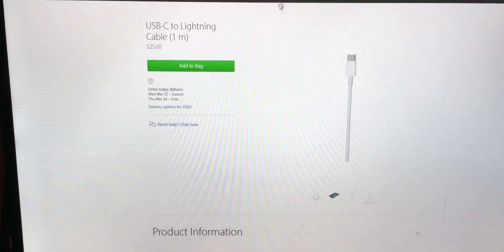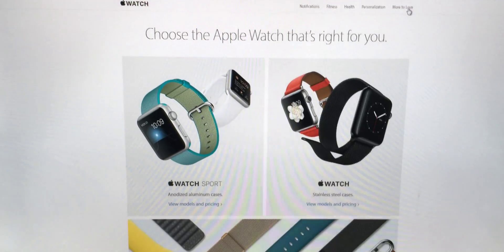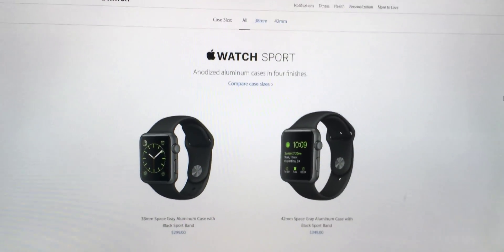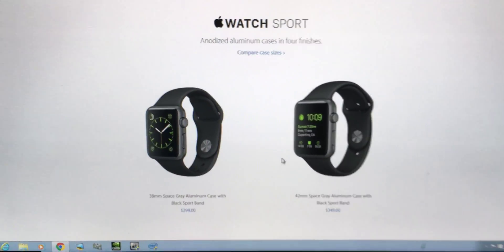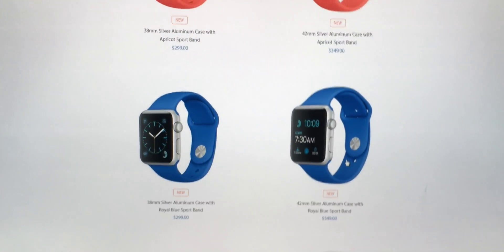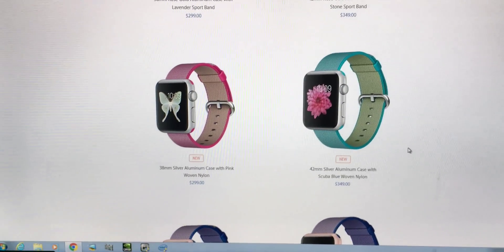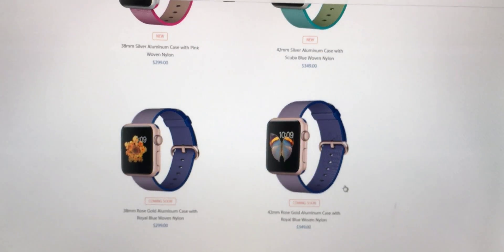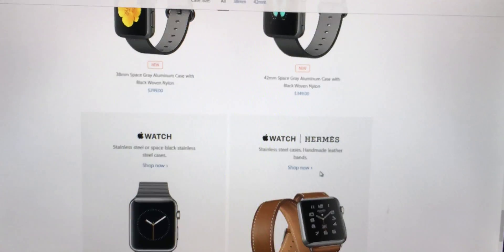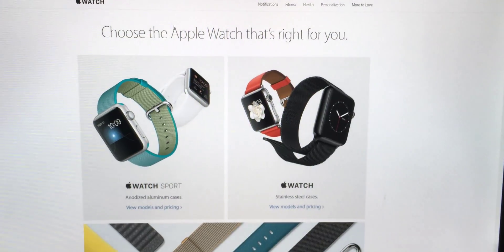Now let's take a look at the Apple Watch. They didn't release a new Apple Watch or a second generation yet. They did do a price drop on the Sport editions — now you can get a 38mm for $299. They also released new watches with new Sport bands in yellow, apricot, and royal blue, plus new woven nylon bands. That's pretty much all they did with the Apple Watch line — new bands, new watches, and dropped the price of the 38mm to $299.